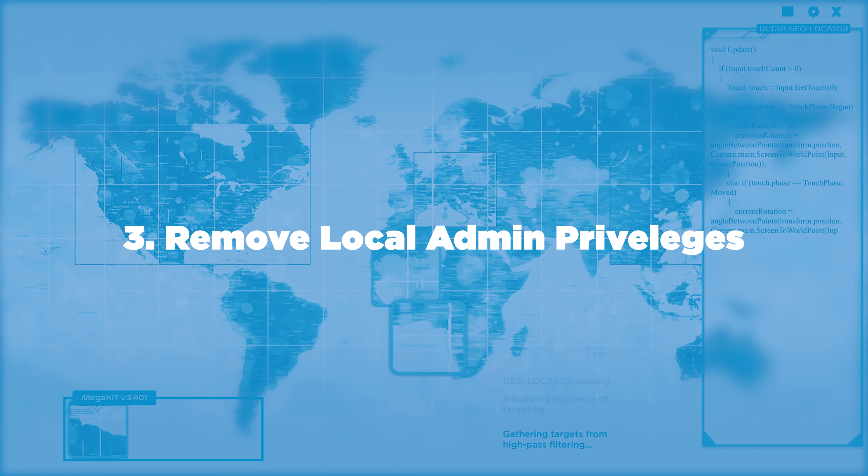Number three: remove local admin privileges. This helps reduce users' ability to accidentally install something that could harm the network and data. Removing local administrator rights from the endpoints could be a game changer for your organization and significantly reduce your risk.